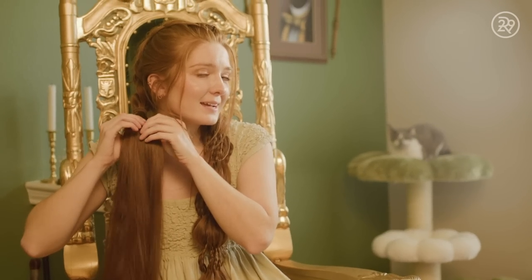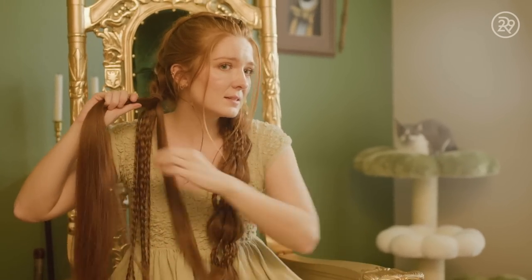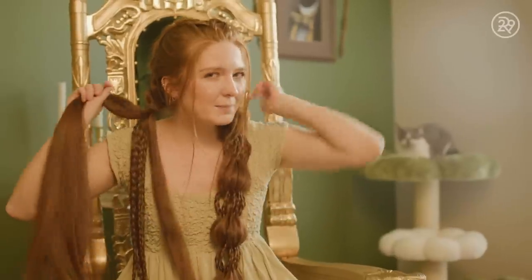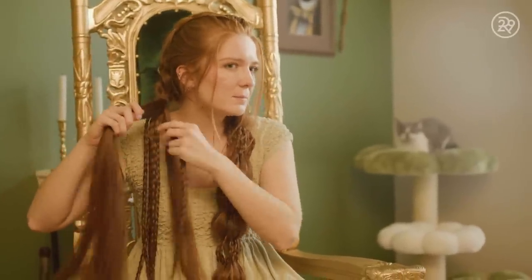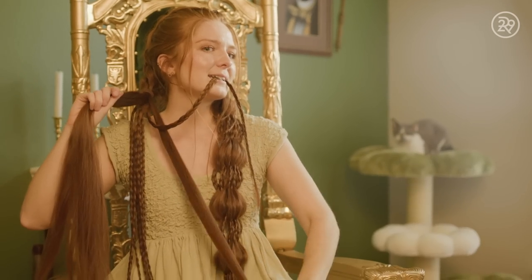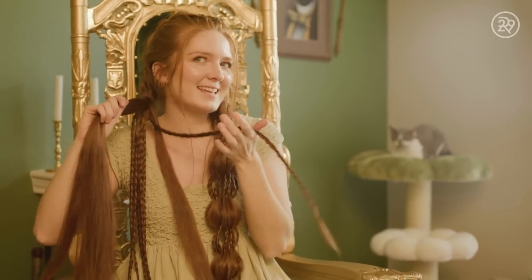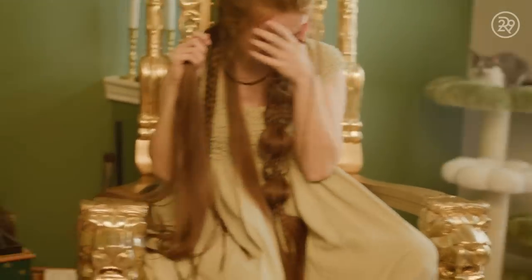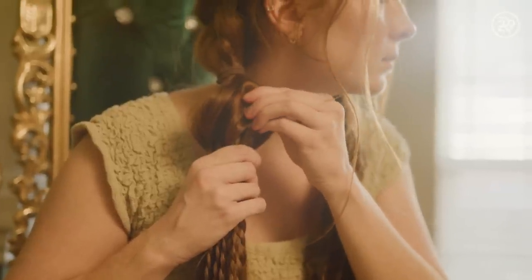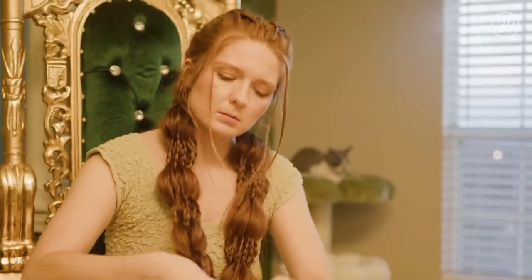The most common question is: do my hands or arms hurt while I'm doing this? When it's a braid that's right in front of me, not really. Behind my head, yes, sometimes. But it's actually my back that hurts the most just from sitting up with my arms up.